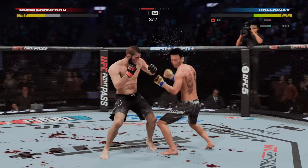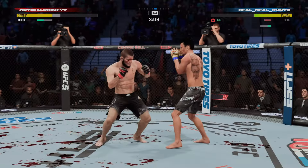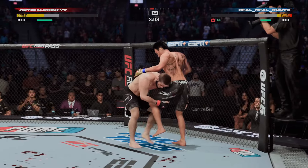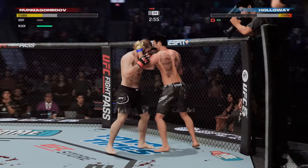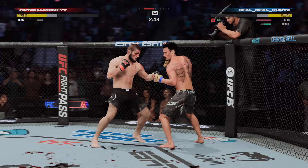Nice defense there — huge block. Khabib's definitely targeting that same eye over and over again, and why would you not? Some serious damage already sustained by the opposition. In the tie clinch, look for the knees to start. He's just being more aggressive, and because he's being more aggressive and more loose with his strikes, he's landing.